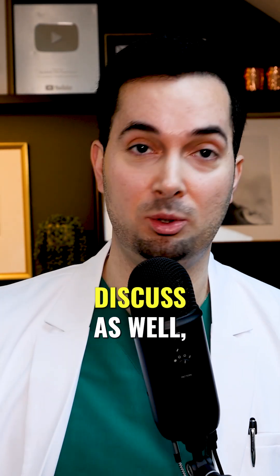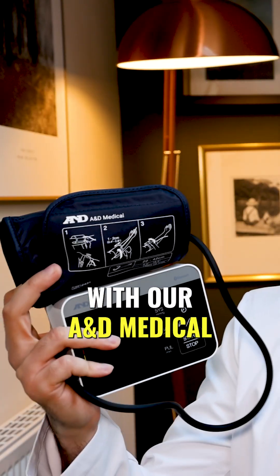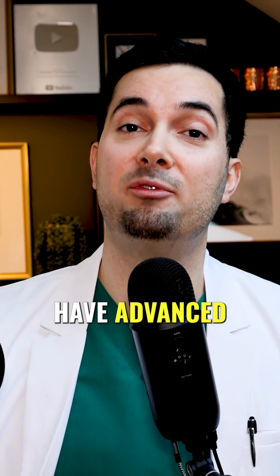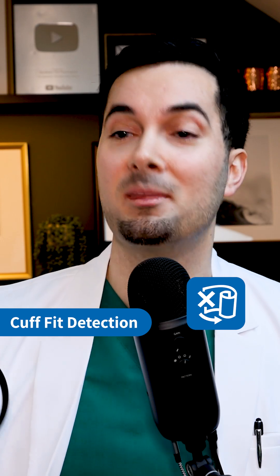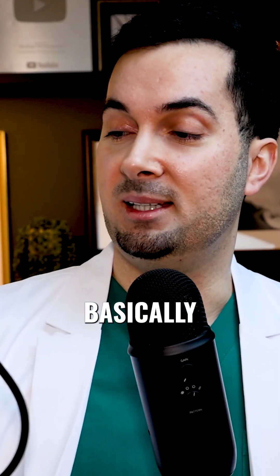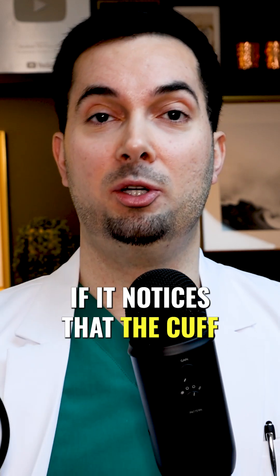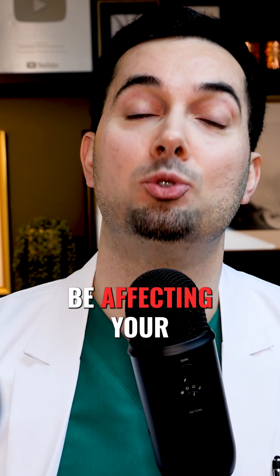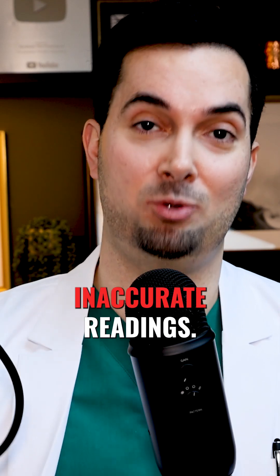Whilst we're on the topic of measuring blood pressure, with our A&D Medical blood pressure monitors, most of our monitors have advanced cuff fit detection as well as movement detection. Basically, it's going to display a symbol if it notices that the cuff isn't fitting correctly or there's too much movement, which can affect your readings and give inaccurate results.